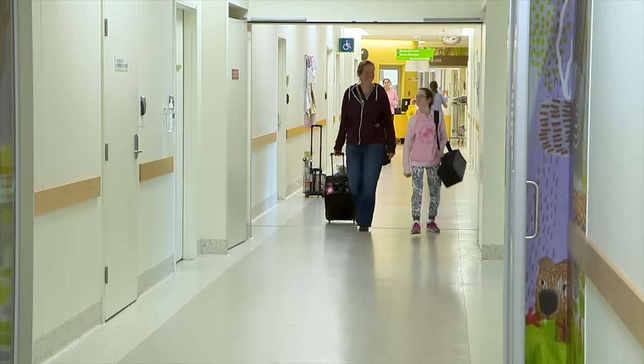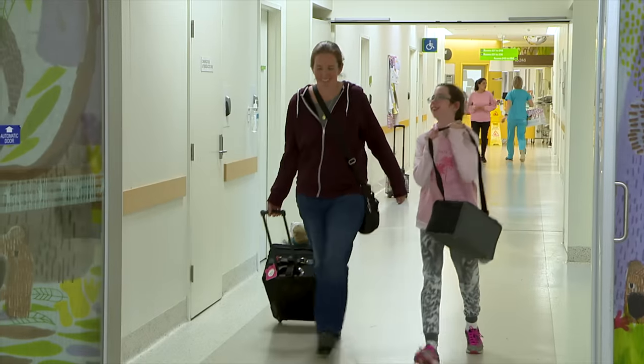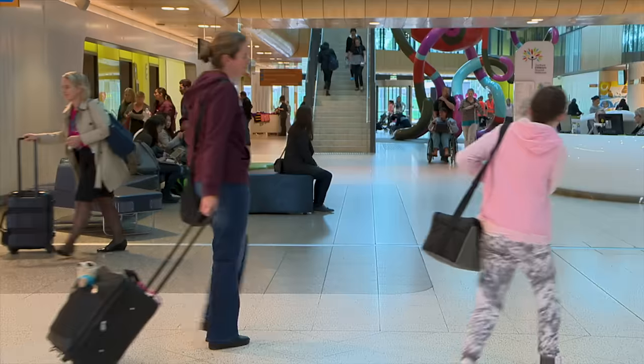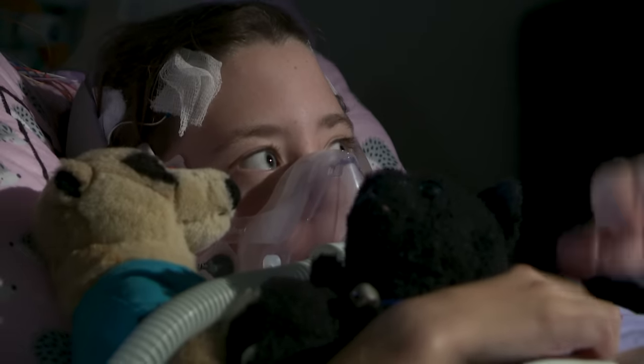I will go back to the hospital in another four weeks to see Dr Catherine, and I must remember to bring my mask and machine with me. I'm getting better at using my CPAP every night and I'm breathing and sleeping better. Bye!